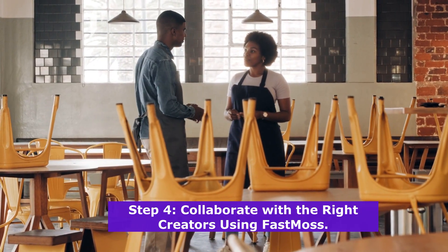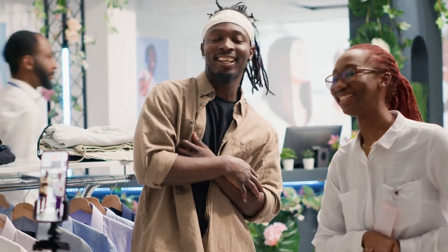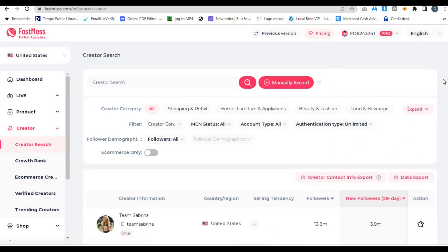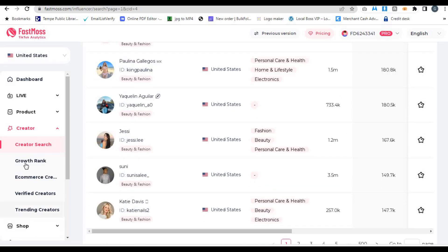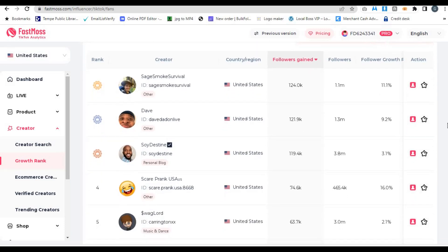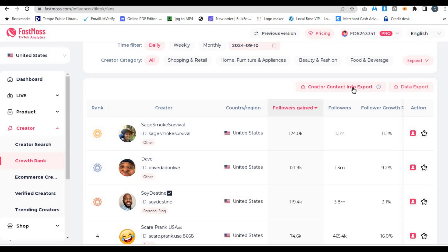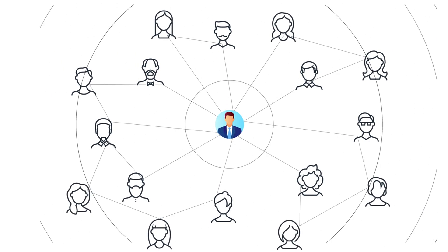Step 4: Collaborate with the right creators using FastMoss. TikTok is all about influencers and creators, and finding the right ones to promote your products can make a world of difference. FastMoss helps you locate 220 million creators and filter them based on content relevance and e-commerce performance. You'll be able to identify creators whose style matches your brand and who have proven success driving sales. FastMoss even provides a creator growth rank and e-commerce creator's rank, showing which creators are gaining the most followers and generating the most revenue. You can also export influencer contact information directly from the platform to reach out quickly and efficiently.